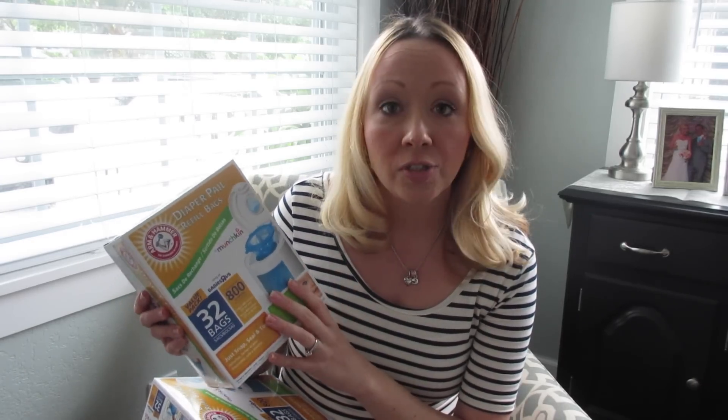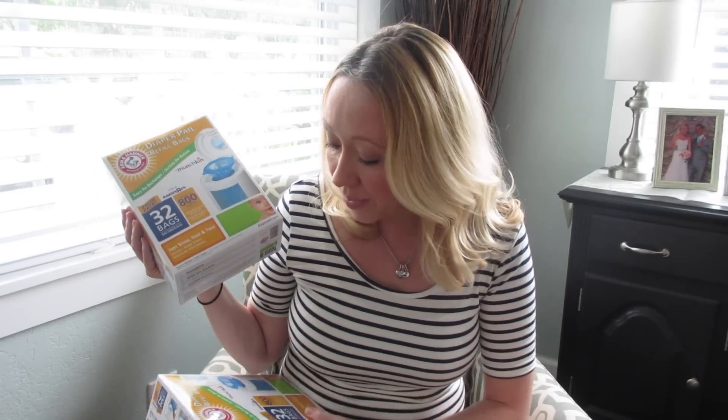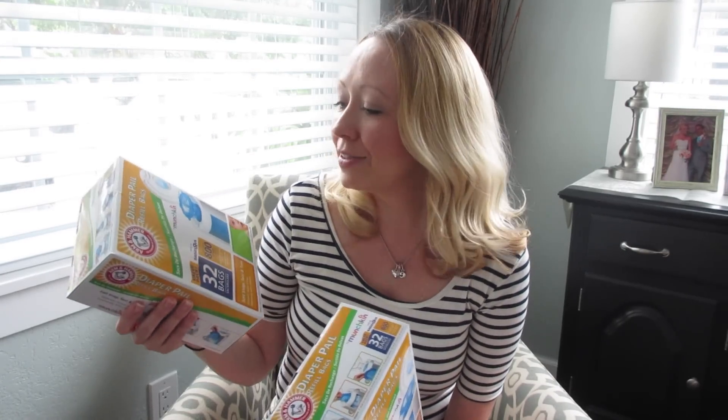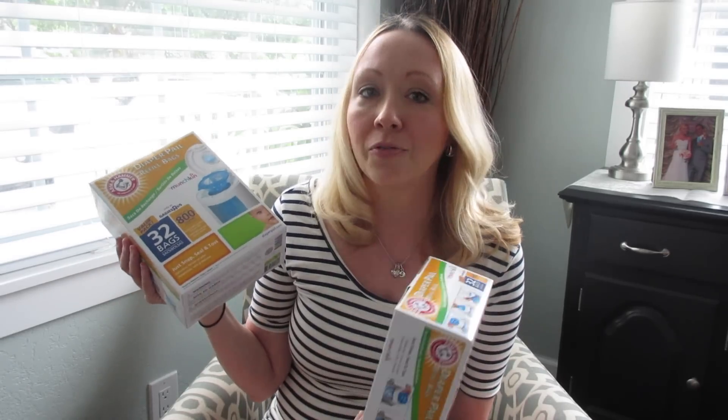Next I picked up two of these diaper pail refill bags. We had gotten this diaper pail as a gift — it was on our registry. Before the baby came, it has been a lifesaver for us. We keep it down next to her changing station on our pack-and-play in our bedroom. It holds a ton of diapers. The refills are pretty expensive — these were on sale for $35 — but this is 32 bags, 800 diapers apiece, 1,600 diapers total. That's going to get us pretty far, so we won't have to buy this again for a long time.